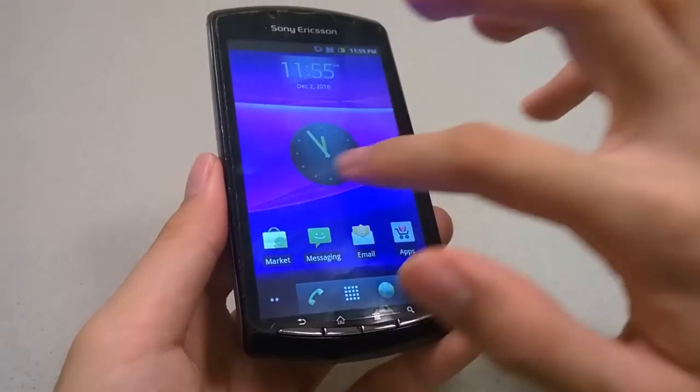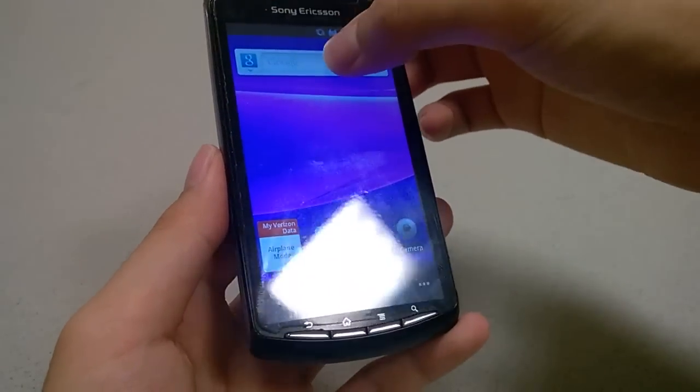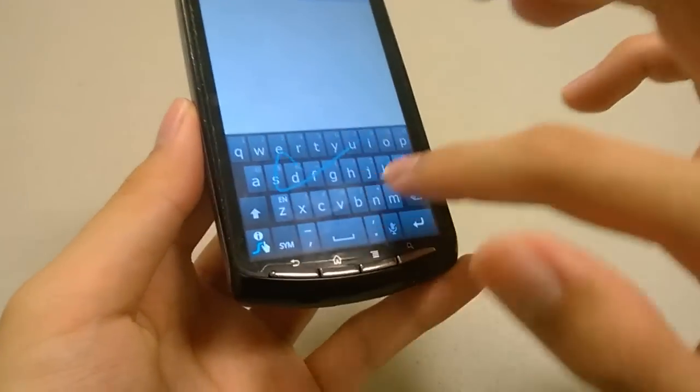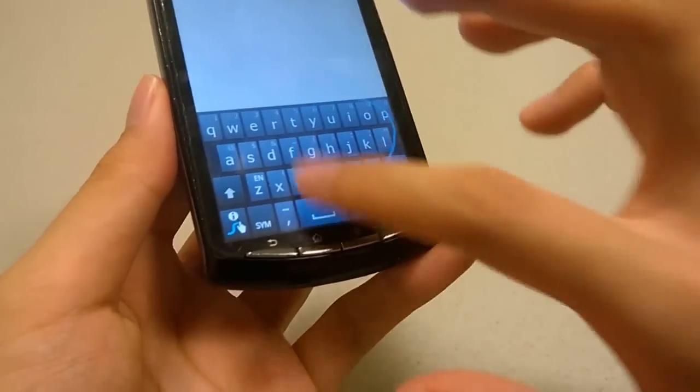Looking at the keyboard, it brings up a virtual keyboard. What's nice about this keyboard is it comes preloaded with Swype, so if you draw around you can see it is pretty continuous and responsive as far as touch sensitivity goes.